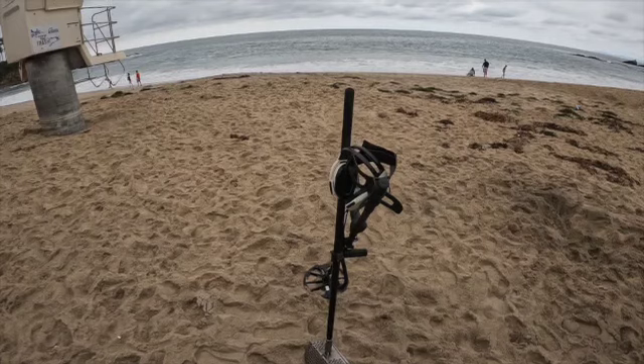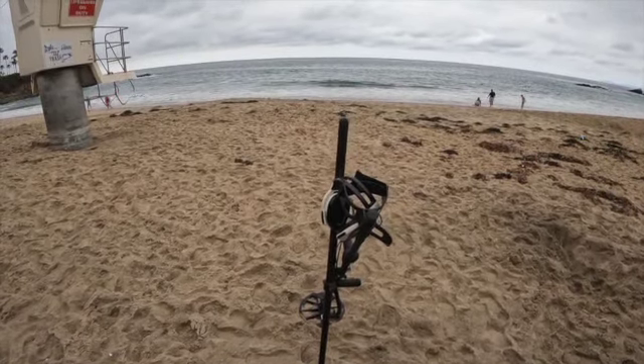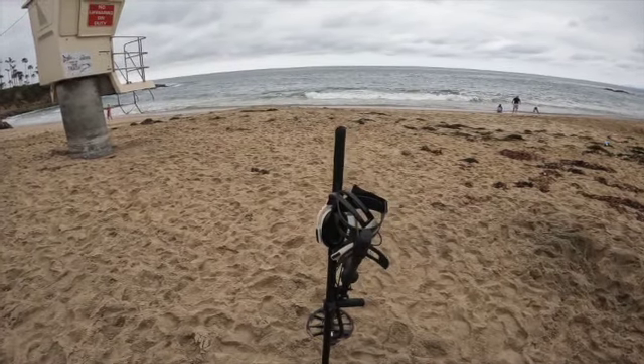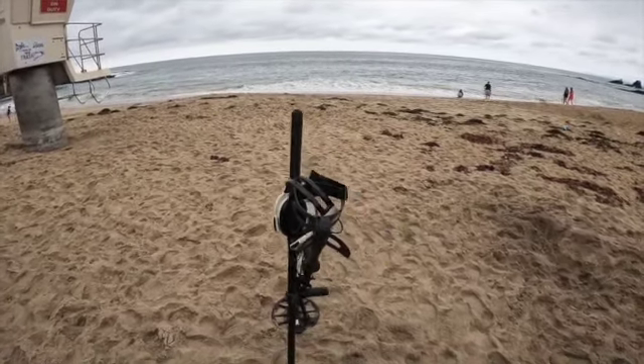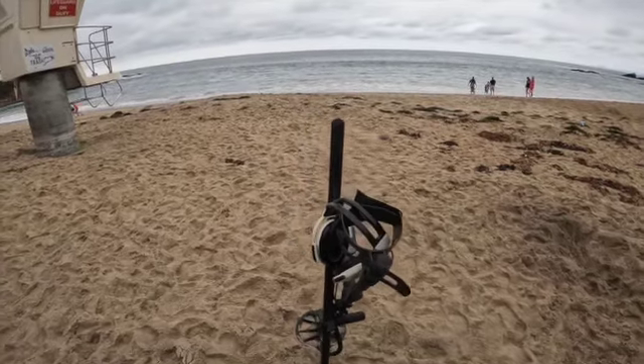Back down at the beach. It's a super gloomy holiday weekend and it's not keeping the people away — it's pretty packed. I've got a couple of low spots hoping I can find something. The sand does not look great, but there's probably been plenty of traffic in the last few days.